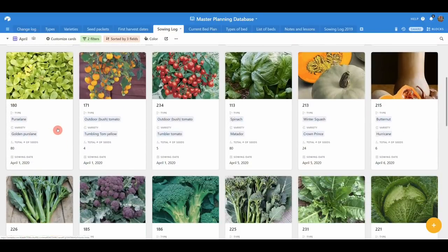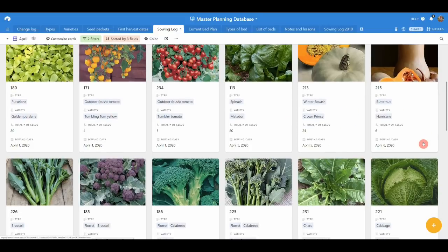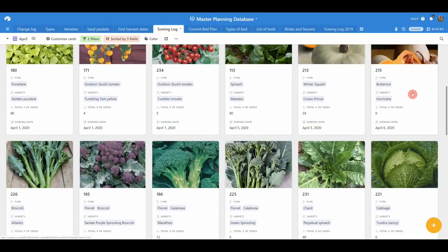Golden purslane — we love this in the salad mixes; it's a really lovely crunchy salad green. And then the outdoor tomatoes — all the polytunnel tomatoes are planted now but there are just a few outdoor ones: Tumbling Tom yellows and Tumbler reds. Last sowing of the Matador spinach — this is one that is slow to bolt but it still bolts in summer. Then the squashes: Crown Prince and butternut squash Hurricane. We really love the Crown Prince, but Jenny loves butternut squash as well, so we sow just a few of those.